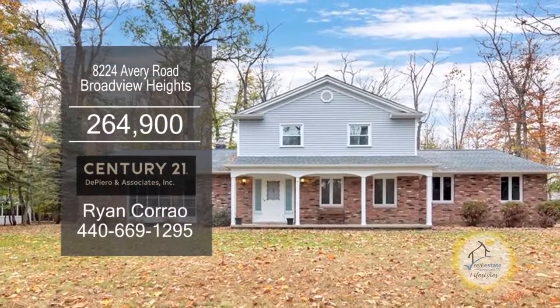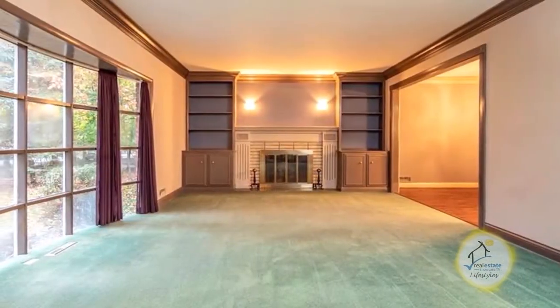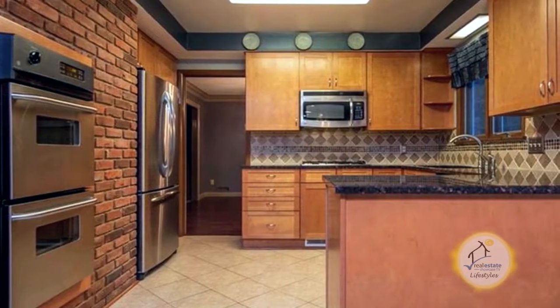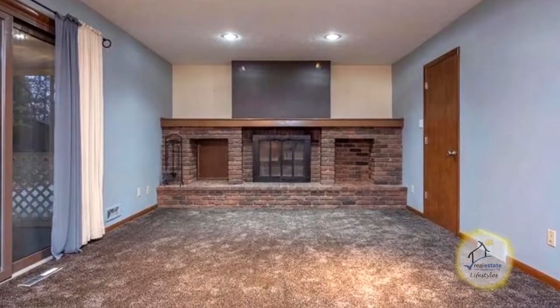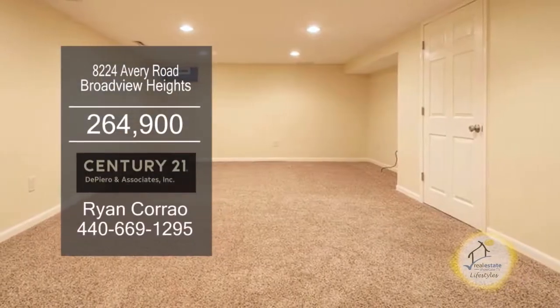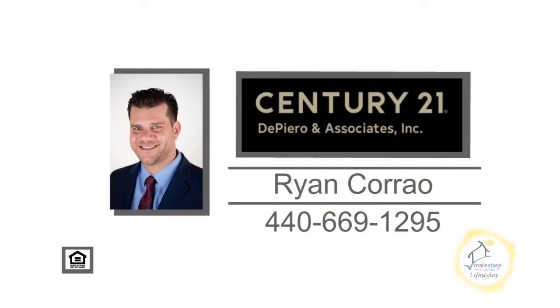This Colonial in Broadview Heights features three bedrooms and three baths. The large living room has a fireplace and custom built-ins. The updated kitchen offers ample cabinet space and an eating area. The family room is accented with a brick fireplace. The finished lower level is a great place for a man cave. Contact Ryan Correo for more details.